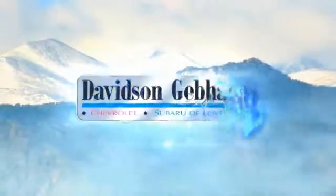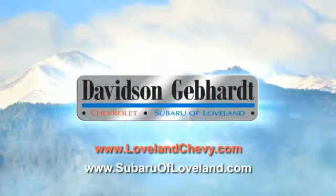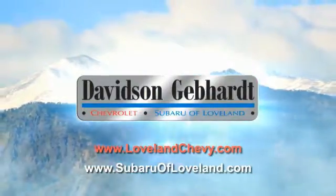Davidson, Gebhardt, Chevrolet and Subaru of Loveland are conveniently located right on I-25 and exit 259 in Loveland. We'll be right back.